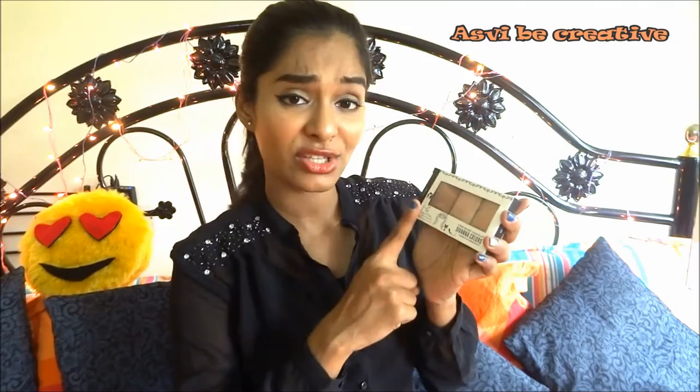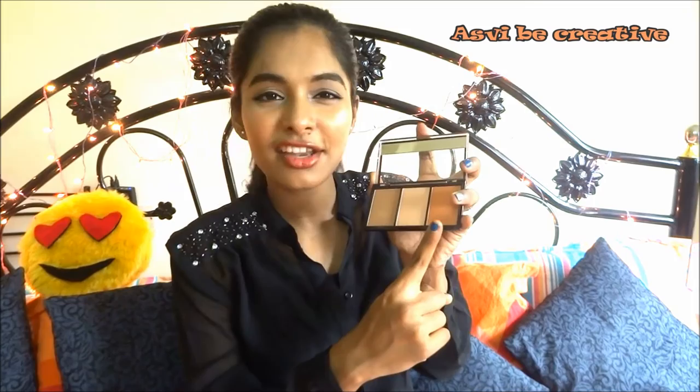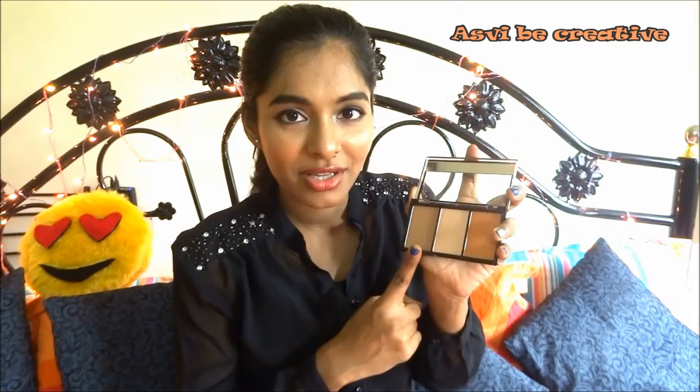The next thing I'm so excited to tell you about is this Sivana corrector and brightening kit — though I don't know why they named it that because it's actually a contour palette. It comes in a cardboard plastic packaging, and when you open it there's a tiny mirror inside. There's contour powder, highlighter, and a blusher. The highlighter is amazing — really amazing. There are five varieties of this palette, with only the blusher changing. I got number two, which has an earthy shade blusher. I really wanted an earthy blusher since I already had a peachy shade. Both the highlighter and blusher are really, really good.